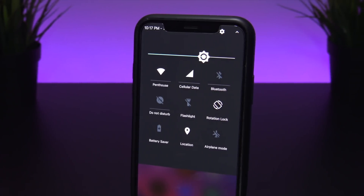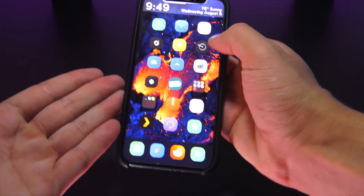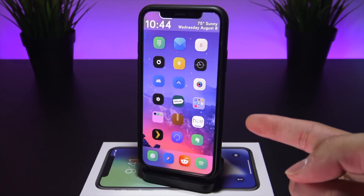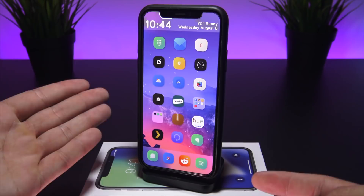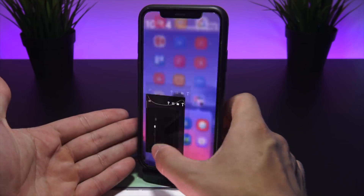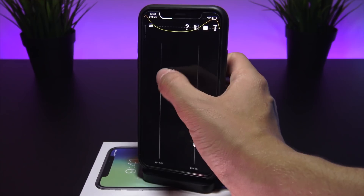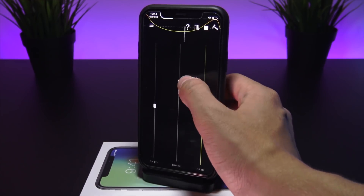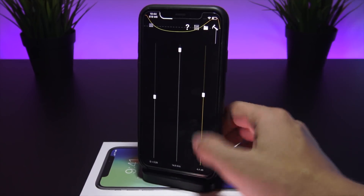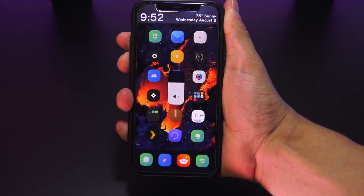Nougat has also been updated — this is an Android-style control center for iOS 11. The same options you'd find on a Galaxy or Pixel are now available on the iPhone, as an alternative to the default control center. One thing I missed most from my iOS 10 jailbreak was a system-wide music equalizer. With iOS 10 we had Equalize Everywhere, and now with iOS 11 we have an even better tweak called EQE. You can easily create a custom system-wide equalizer that plays across your headphones or Bluetooth connected devices.